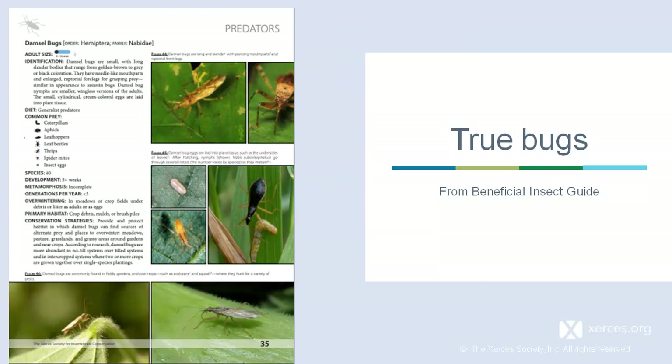True bugs undergo incomplete metamorphosis. From the Beneficial Insects Guide, these are generalist predators. Common prey includes caterpillars, aphids, leafhoppers, leaf beetles, thrips, spider mites, and other insect eggs. For habitat, they need crop debris, mulch, or brush piles.